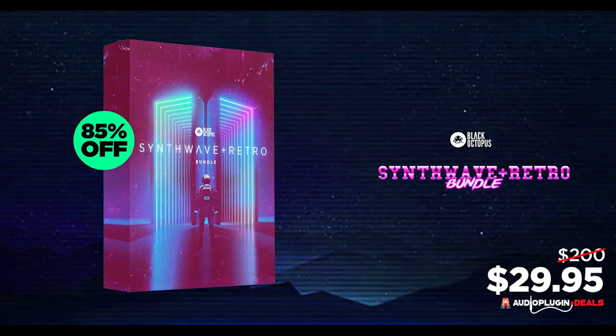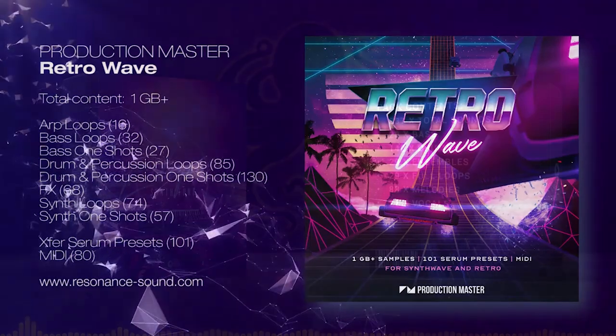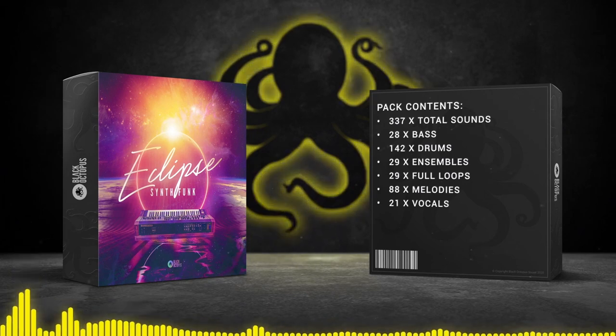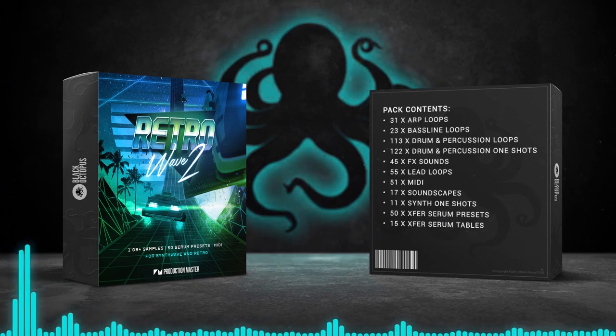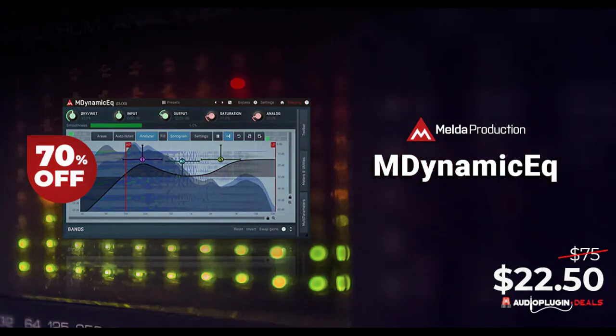If you've been looking for retro and synthwave sounds, you can save 85% off this bundle by Black Octopus — a collection of samples, loops, song starters, and mixes from stems, available now at just $29.95, normally $200. Melda Productions' M-Dynamic EQ is 70% off, normally $75, now $22.50.